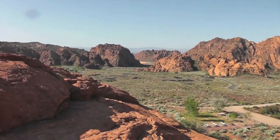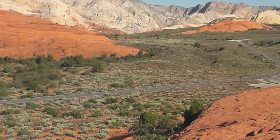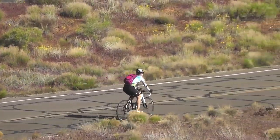It's a popular place to recreate too. Let's see if I can find this biker here — he's just heading up the road, enjoying a morning ride.